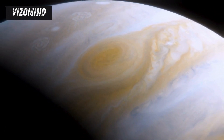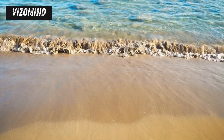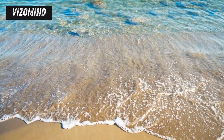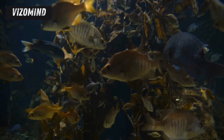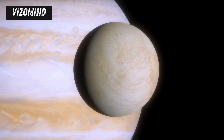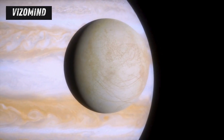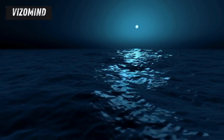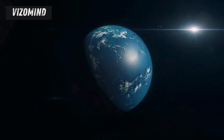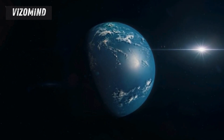The potential for life in Europa's ocean is what makes this mission so compelling. Scientists believe that this ocean, warmed by tidal forces and possibly hydrothermal vents, could contain the essential ingredients for life as we know it: water, energy, and chemical building blocks. If life does exist in Europa's ocean, it might range from simple single-celled organisms to more complex life forms. The Europa Clipper will search for signs of life by analyzing the composition of Europa's thin atmosphere and any plumes of water vapor that might be erupting from its surface. These plumes, if they exist, could provide a direct window into the ocean below, allowing scientists to sample its contents without having to drill through kilometers of ice.